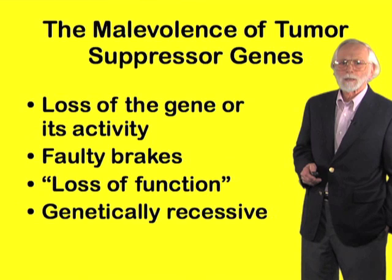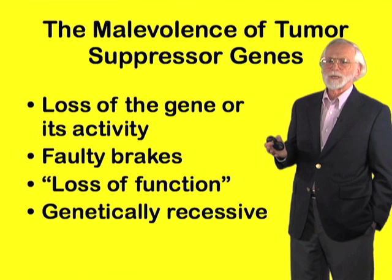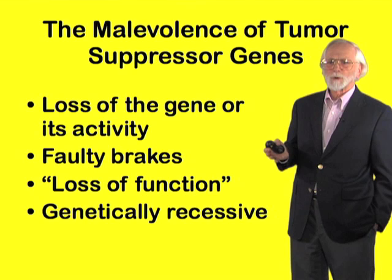The malady here is loss of the gene or its activity, which we could equate to a faulty brake, as opposed to the jammed accelerator of proto-oncogenes. The geneticist calls this a loss of function, and it is genetically recessive.